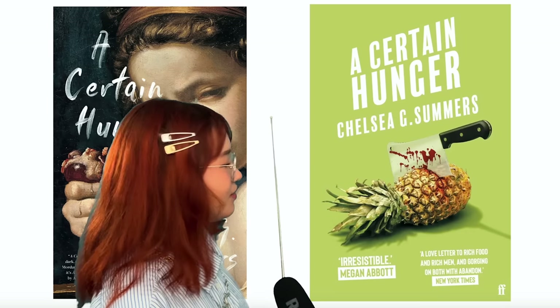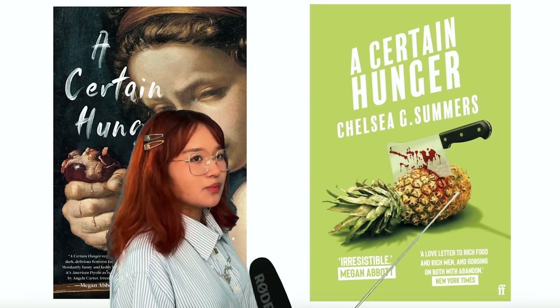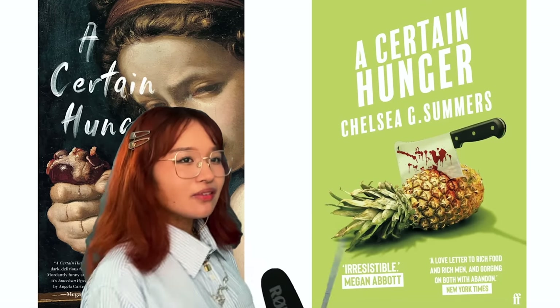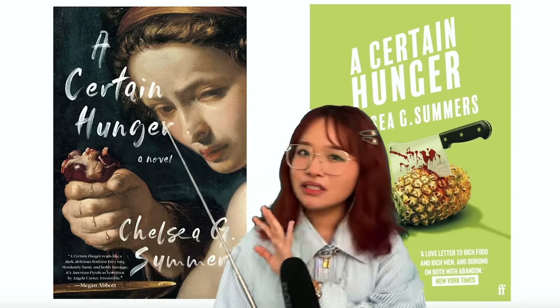A Certain Hunger by Chelsea G. Summers - cannibal, serial killer. I love the tight crop and the use of a classical painting with a modern font. It has a really cool dark academia aesthetic. That's the US version, but then the UK version gives a little bit more comedy - I'm not exactly sure what this pineapple is representing. I don't think it's the worst cover, but if I was in the bookstore I'd definitely pick up the US one. Tonally very completely different.